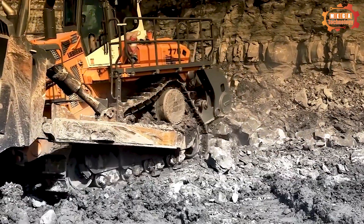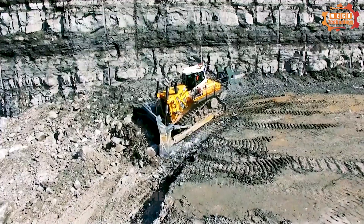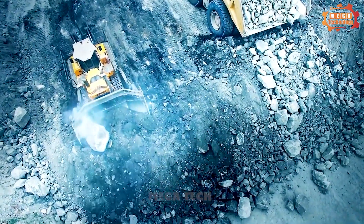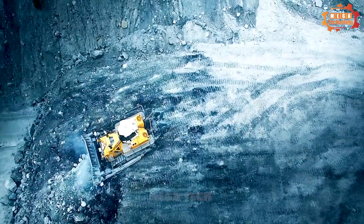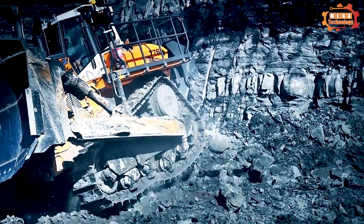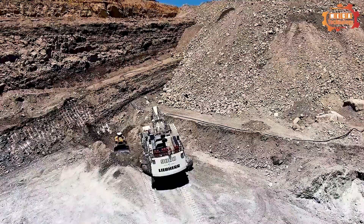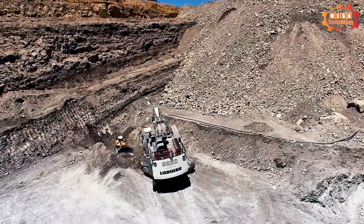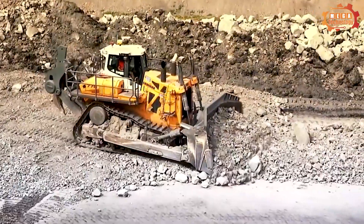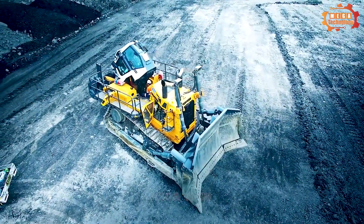The Liebherr PR776 sixth generation bulldozer comes from a product line with operating weights ranging from 71,000 to 73,000 kilograms. With a blade capacity of 18.5 to 22 cubic meters, this machine is ideal for jobs requiring great strength and carrying capacity. Its engine delivers 565 kilowatts (757 horsepower) per SAE J1349 and 768 horsepower per ISO 9249 standard.